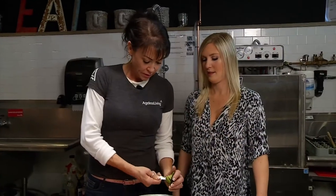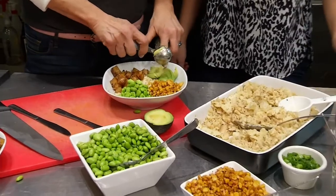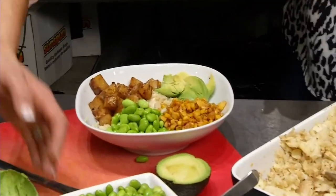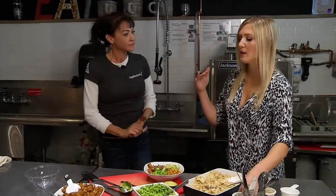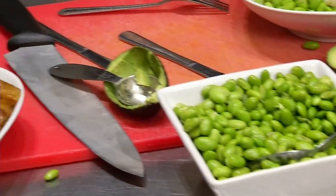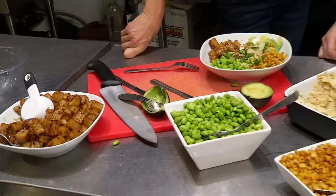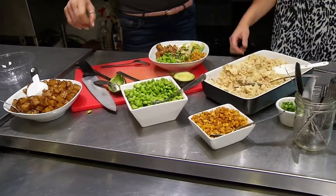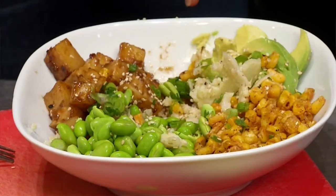Avocado, my favorite. And a little sprinkle with green onions and sesame seeds. So basically, you just make all the ingredients separately and then you just throw it all together. It's very easy, and the more you make, the more you can add on to different things — like carrots, or add some ginger and pineapple juice. Carrots would be really pretty on there.